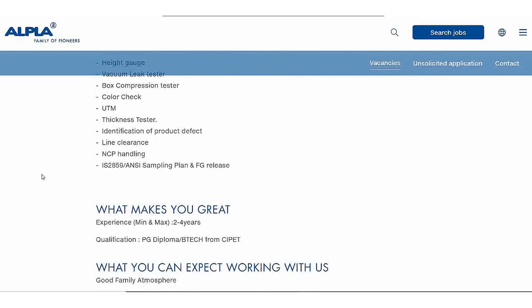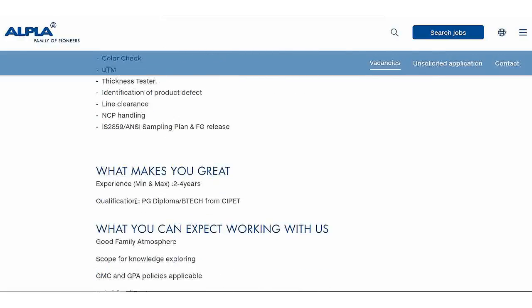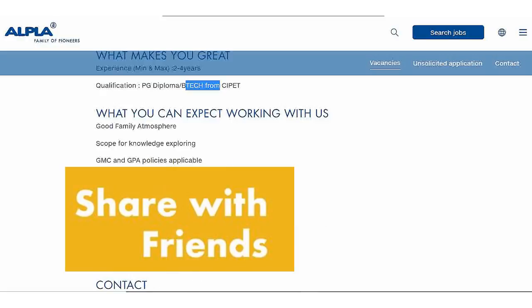Let's see the qualifications here. There is a minimum 2 years of experience required. Post Graduate Diploma and BTech from CIPET are accepted. Let me show you the next one.